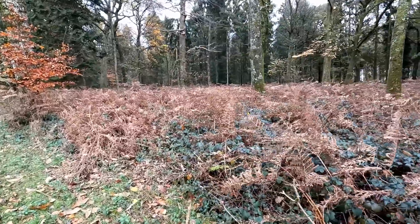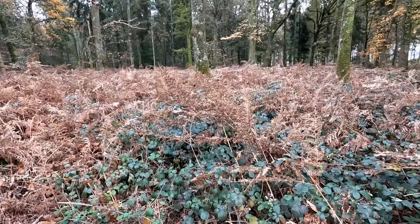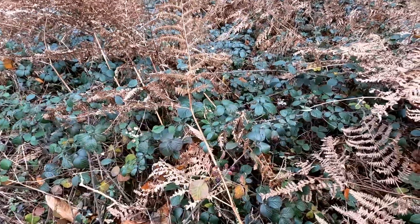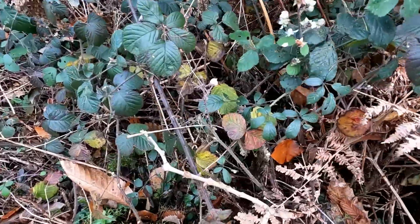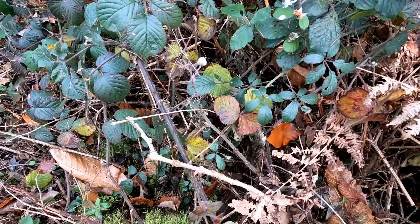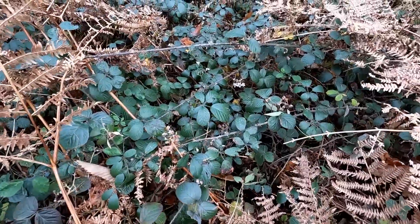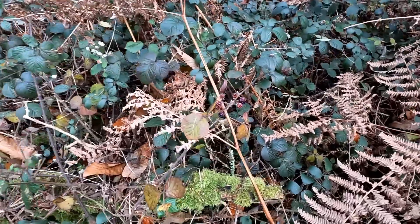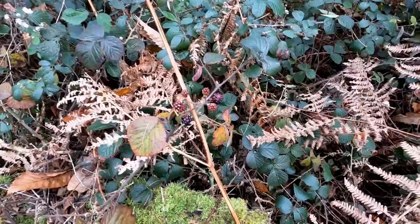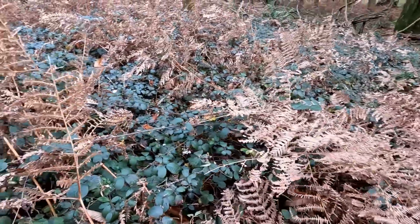The bracken underneath has already turned brown and died right back. The brambles are starting to take a little bit of autumn colour in the leaves as well. There's a blackberry leaf that's turning — interestingly you still get blackberry flowers at this time of year, with no hope of them setting fruit, although there are some rather manky looking blackberries. Any little bit of warmth and they just start flowering.